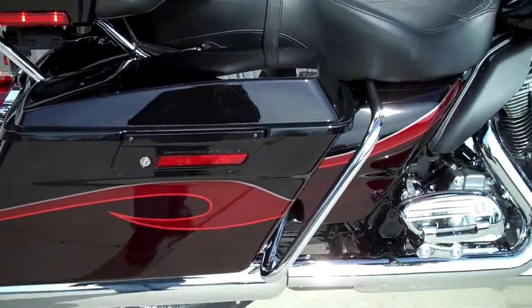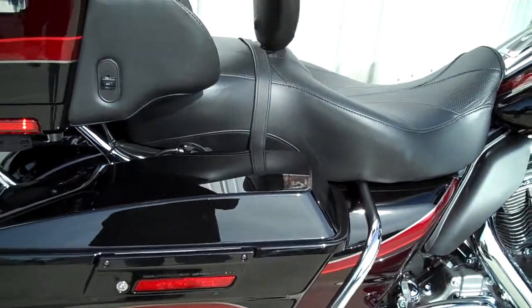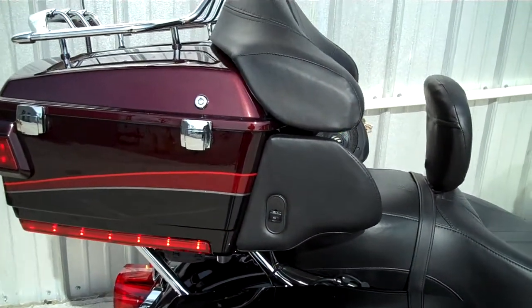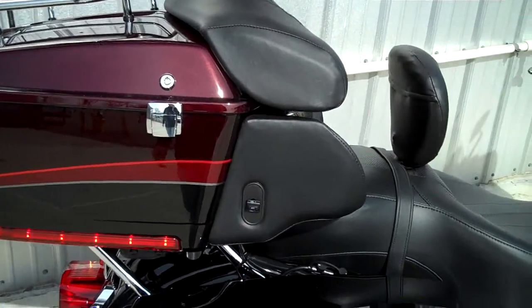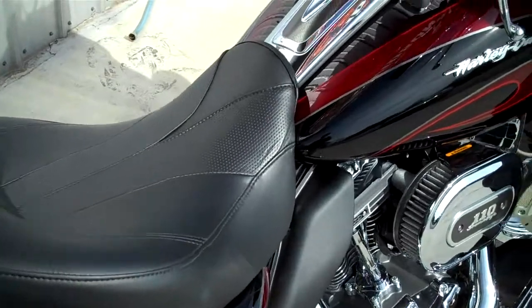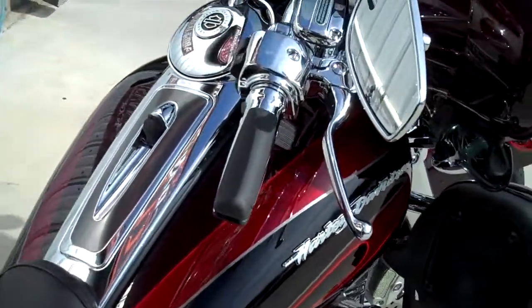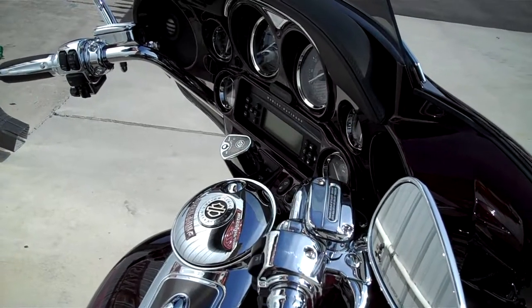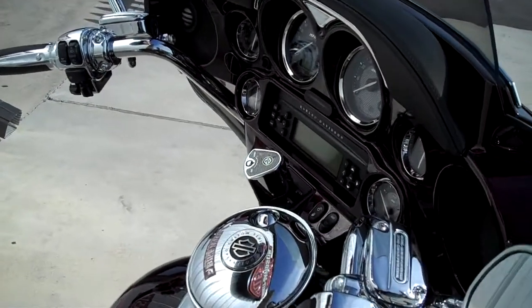Custom paint, heated seat, heated grips, lumbar support for the passenger, luggage rack, liners in all the tour packs, GPS, iPod, upgraded speakers, chrome controls, hydraulic clutch, painted fairing, chrome wheels, ABS brakes, security system.